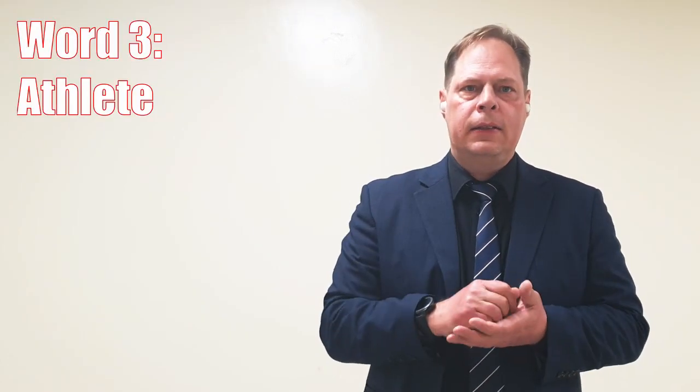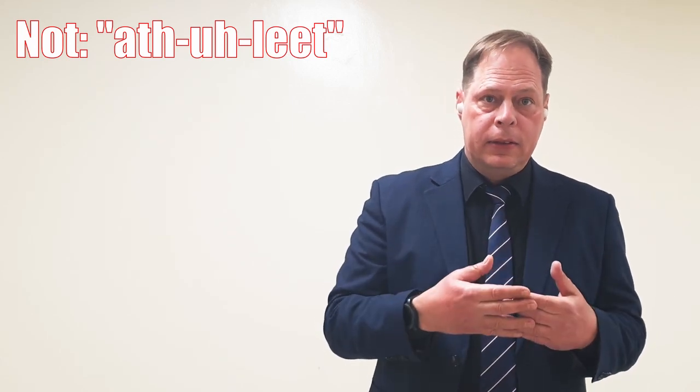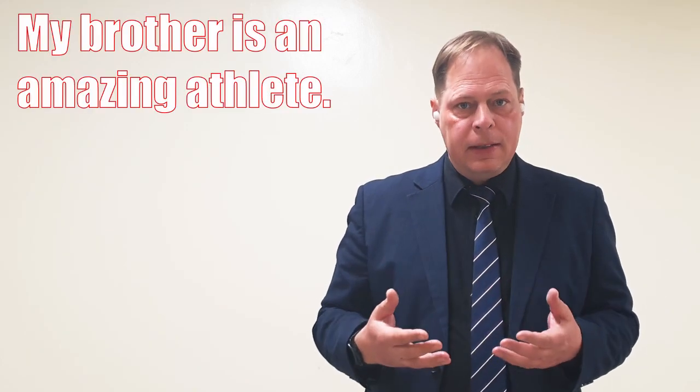Number three is athlete. With this word, people sometimes add a third syllable and say ath-a-leet. But this word only has two syllables, so we say athlete, not ath-a-leet. Example: My brother is an amazing athlete.